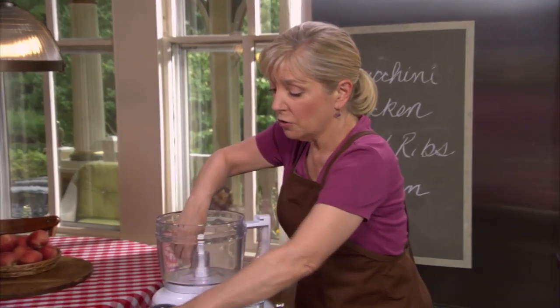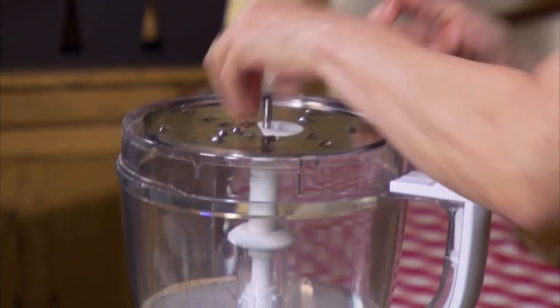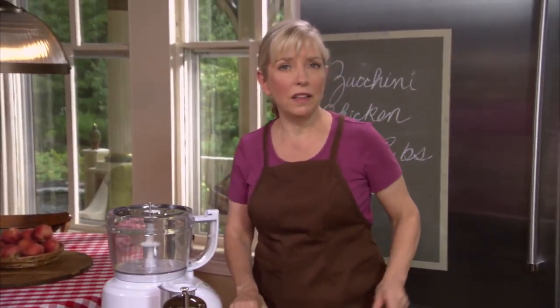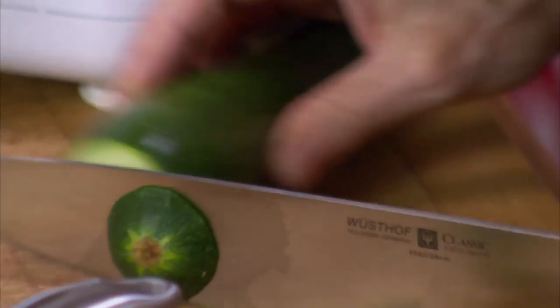Hi, I'm Sarah Moulton. Welcome to Sarah's Weeknight Meals. You know, no matter how you roast a chicken, it always comes out dry. Well, I have a little trick I'm going to show you right now. You make a really moist stuffing — mine has zucchini and cheese — and you put it under the skin. That really keeps the meat very juicy.